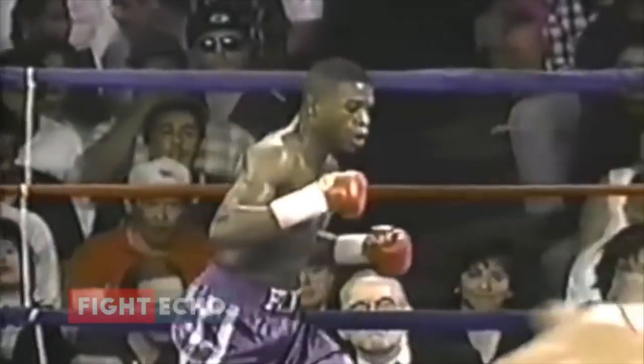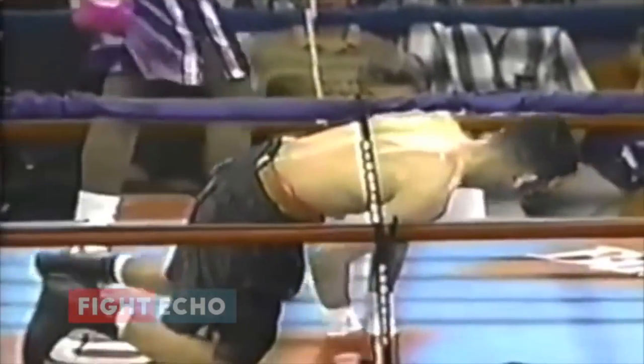Here's the first knockdown of the second round. That's a straight right hand again. Leja threw the lazy jab and Mayweather came right over the top. That's the worst mistake a young fighter can make — throwing a lazy jab.